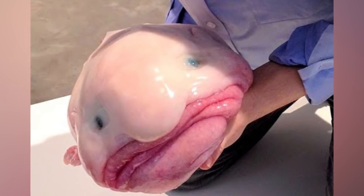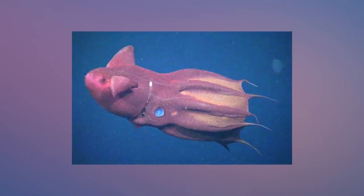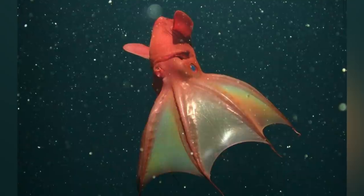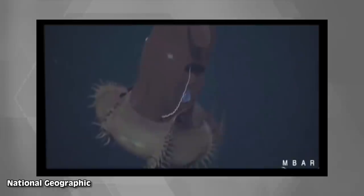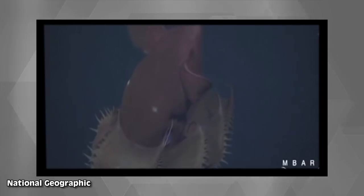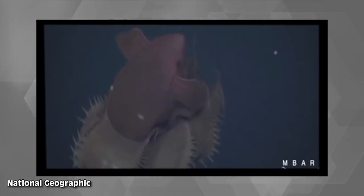The Vampire Squid bites onto this list at number 7. This thing looks like it came straight from hell. Judging by its appearance and name, you'd expect the Vampire Squid to be a fearsome predator — but luckily it just looks terrifying. The Vampire Squid collects and eats drifting particles and likes to stay in dark, low-oxygen water with only a few predators. But they do have the ability to turn themselves inside out, which is quite unsettling.